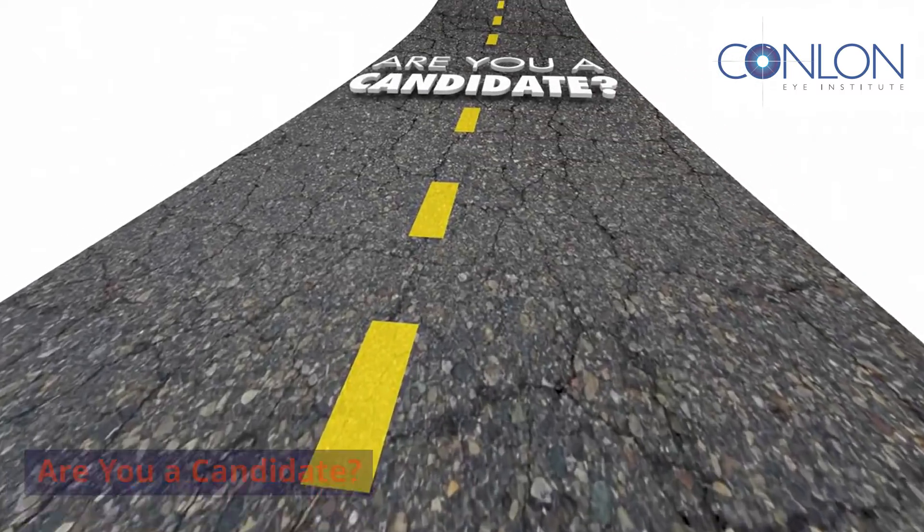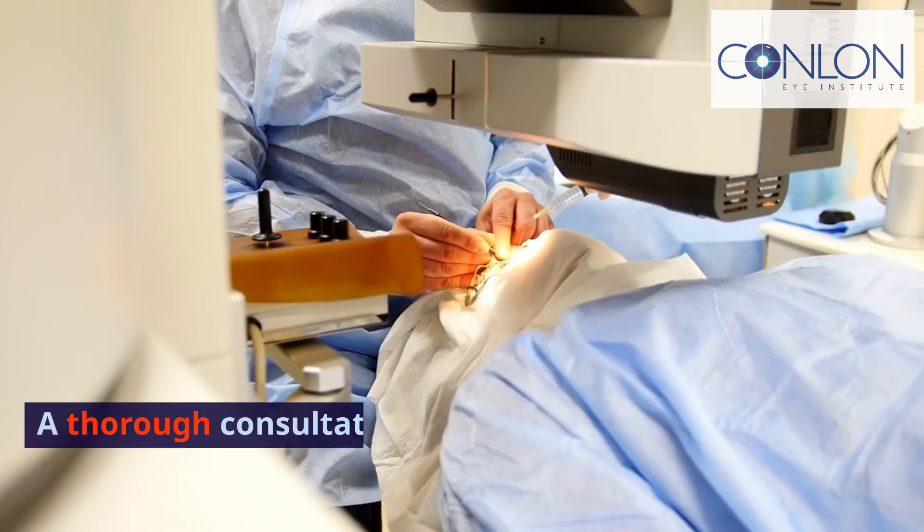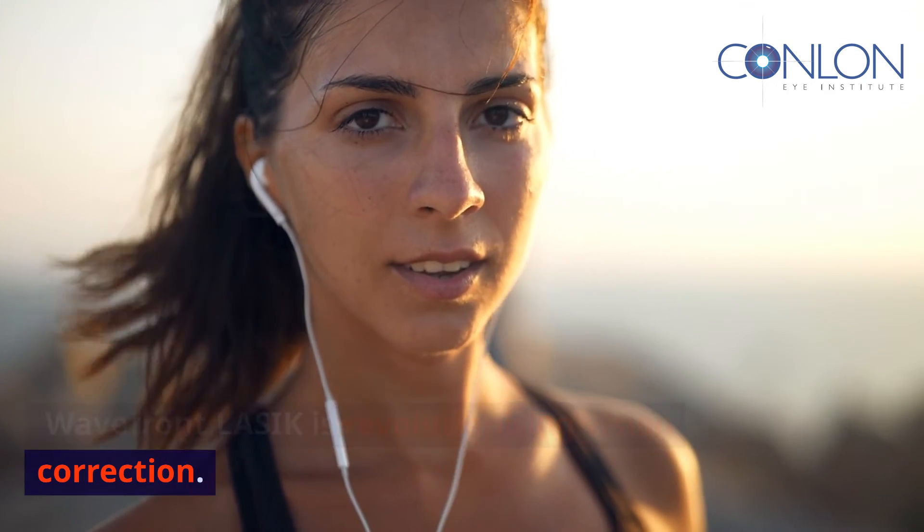Are you a candidate? Ideal candidates have healthy eyes and a stable prescription. A thorough consultation will determine if Wavefront LASIK is right for you. Wavefront LASIK is revolutionizing vision correction.